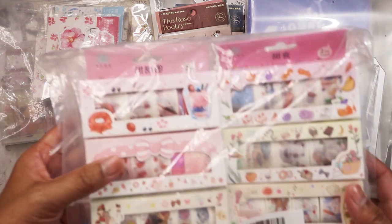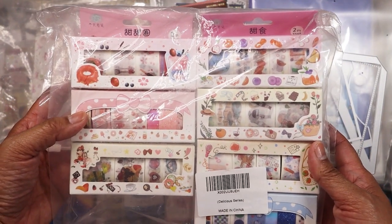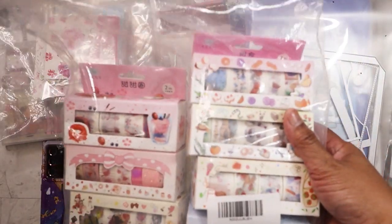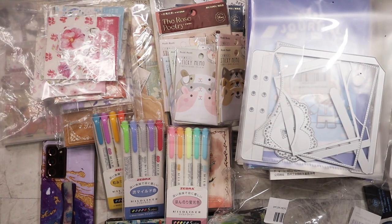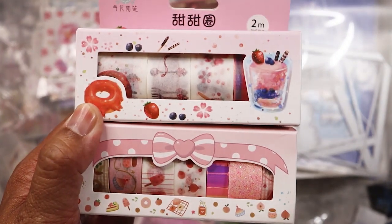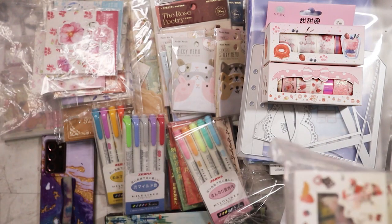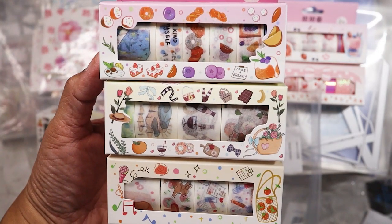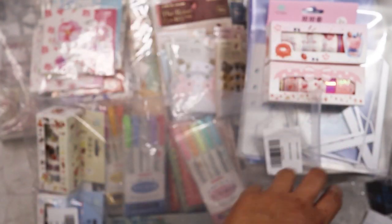Here is another washi set — this entire thing I got for six dollars, shockingly enough. They usually come packaged like this in a green bag. This one is dessert themed, a lot of it's pink which I'm not into, but I'll find a use for it. I got some that look like fruit and vegetables — they're just random but it'll be interesting to use these.